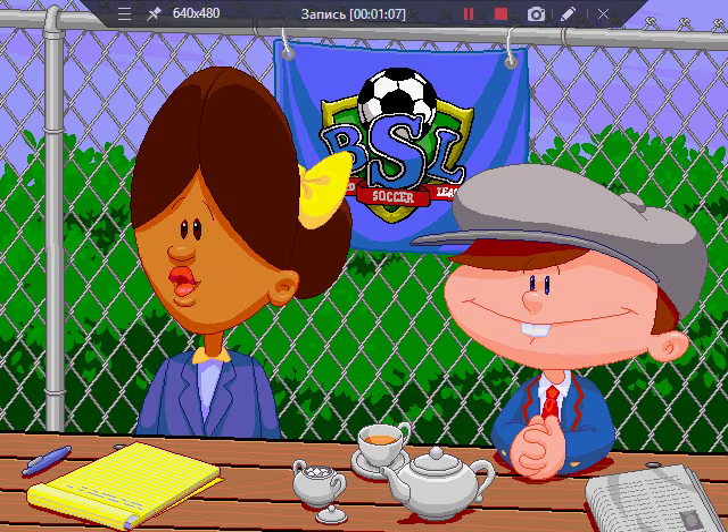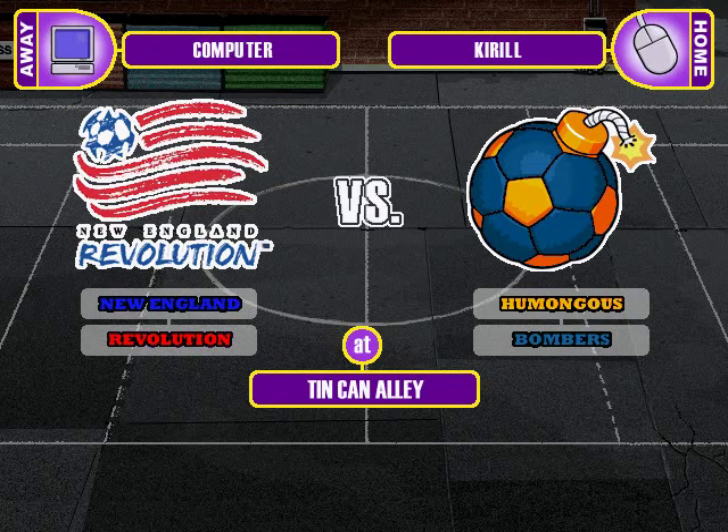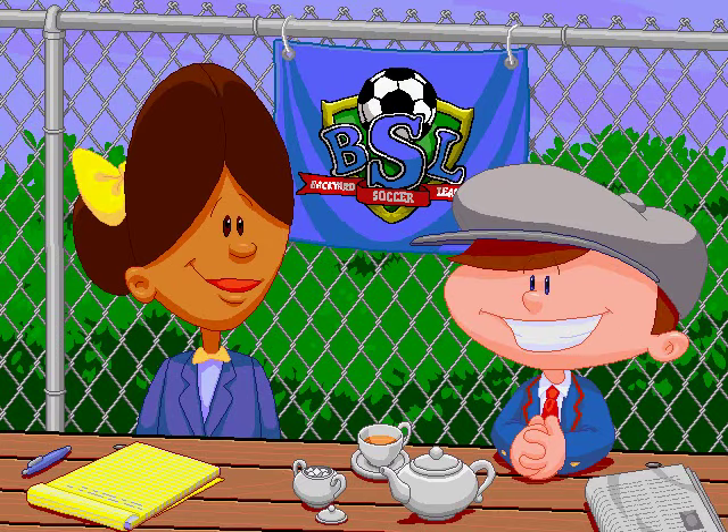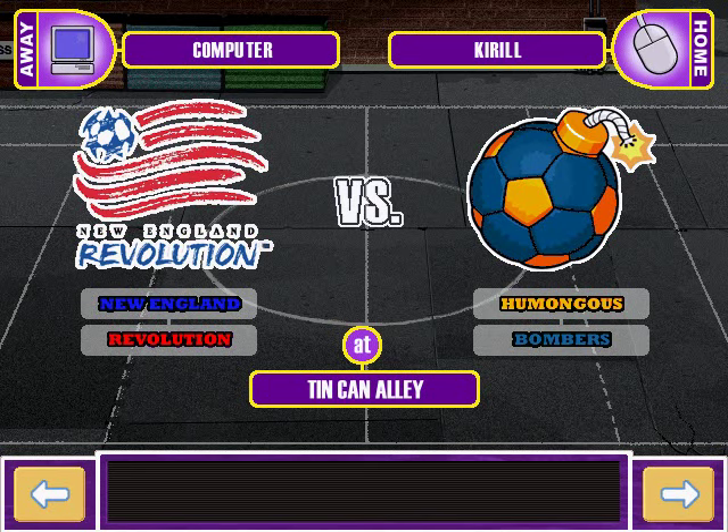Welcome back to the fun, you nutty soccer lovers. I'm Sunny Day, and together with my chum Earl Gray, we'll bring every bit of the action to you. Thank you, Sunny. It's a pleasure indeed to be here with you today covering backyard soccer. Going head-to-head in today's game are New England Revolution and the Humongous Bombers. The Bombers have been tremendous this season. BSL fans have no doubt that they can pull out another win. Let's all take a deep breath and dive right into the action.